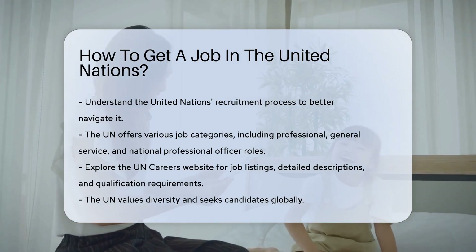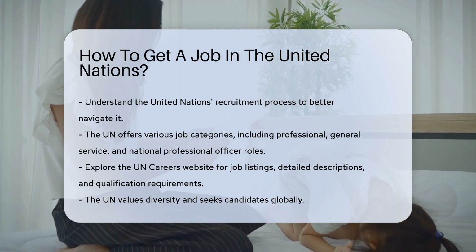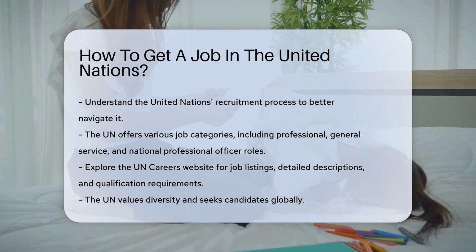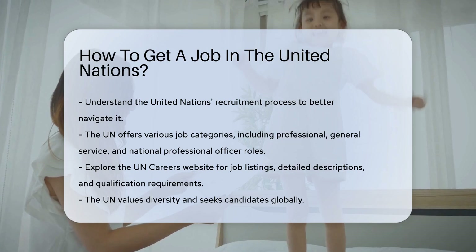First, explore the UN Careers website. This platform lists all job openings and provides detailed descriptions. It also outlines the qualifications required for each position.